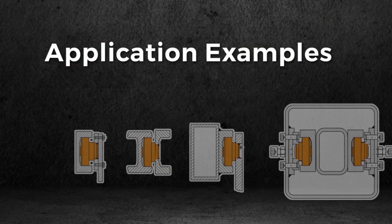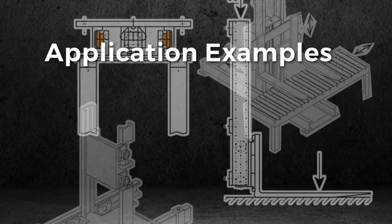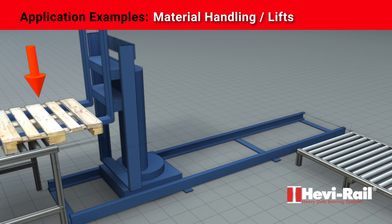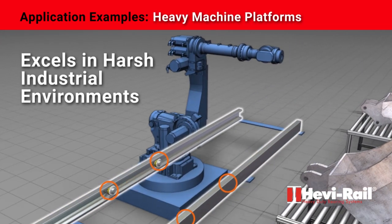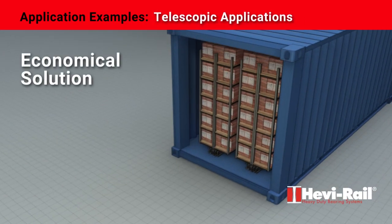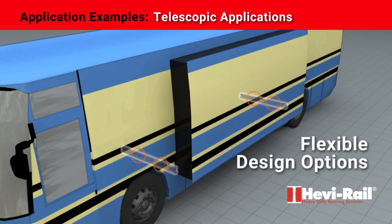Some applications include material handling and lifts. The CamRoller system provides low-friction startup for heavy machine platforms. HeavyRail excels in harsh industrial environments, and telescopic applications provide an economical solution as well as flexible design options.